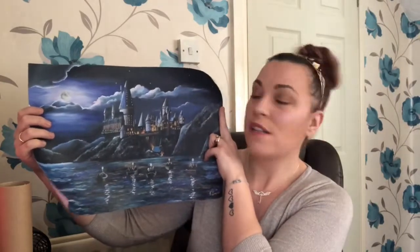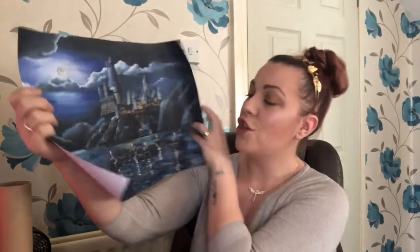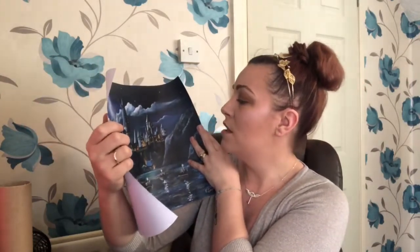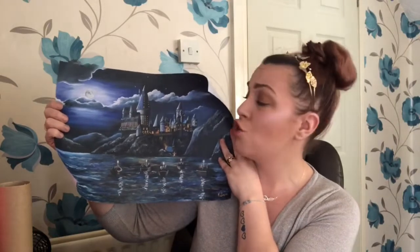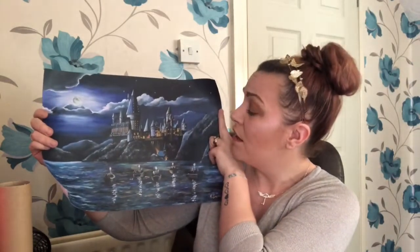I'm actually in awe of this - how gorgeous is that! That is one of the best prints I've ever had in these boxes. You've got fishers and boats on their way across the lake to Hogwarts, beautiful Hogwarts castle in the back, a full moon, the stars, and Hogwarts all lit up. The colors are insane. This is without a shadow of a doubt going straight up in my house.